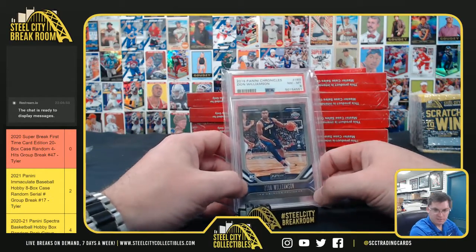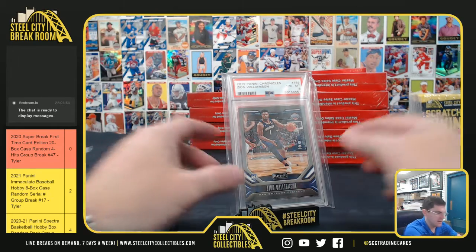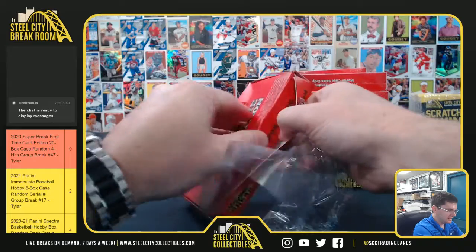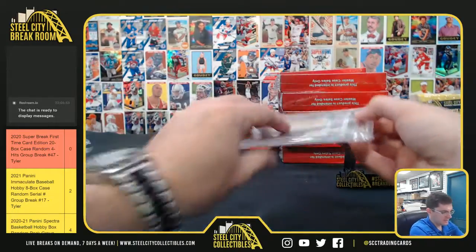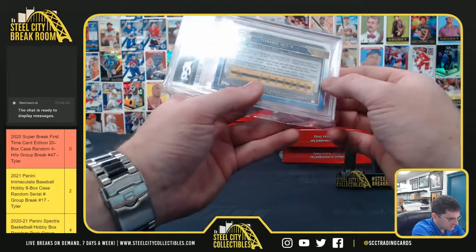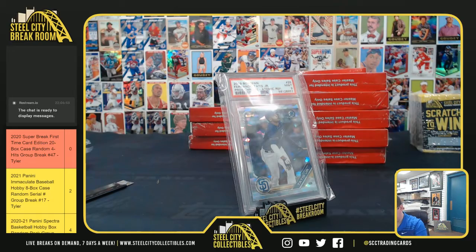Zion with the Playbook — it's near mint eight. This is Zion with the crown, the Playbook rookie. Spoke too soon! Fernando Tatis Jr. with the Bowman Chrome atomic refractor — that's a nice one, PSA nine. Tatis Jr.